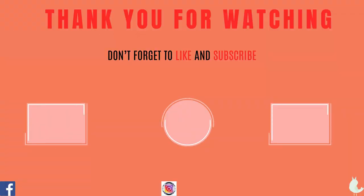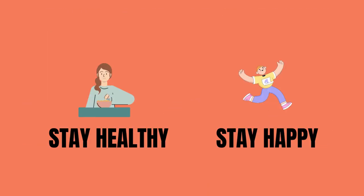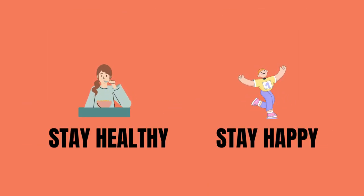Thanks for watching. If you found this video helpful, give it a thumbs up and subscribe for more health tips. Stay healthy, stay happy, and I'll see you in the next video. Bye!